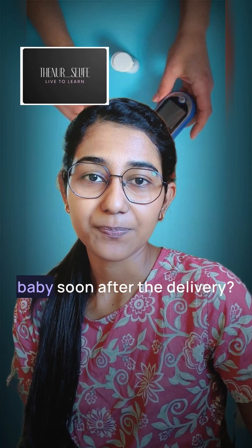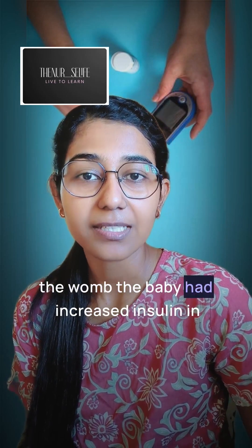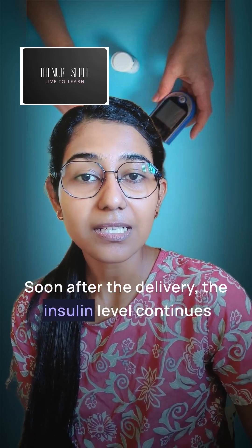Now, what happens to the baby? Soon after delivery, the baby may suffer from hypoglycemia, because inside the womb the baby had increased insulin in its circulation, along with sugar to compensate it. Soon after delivery, the insulin level continues.